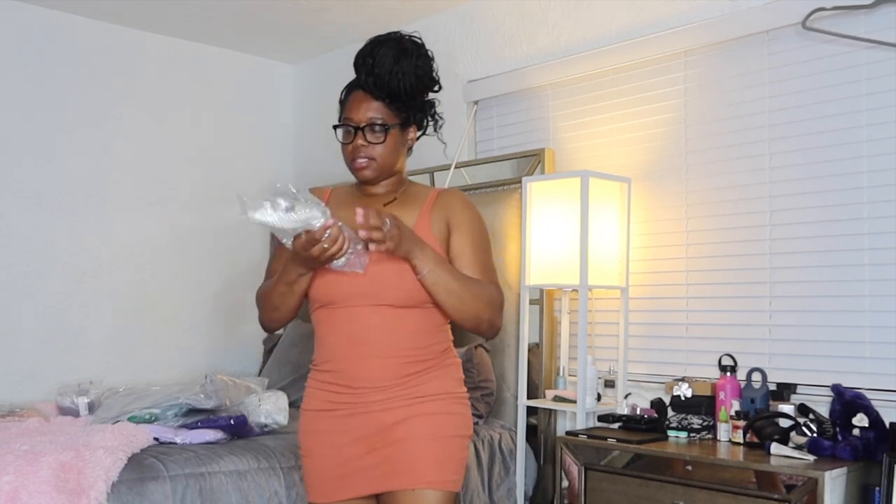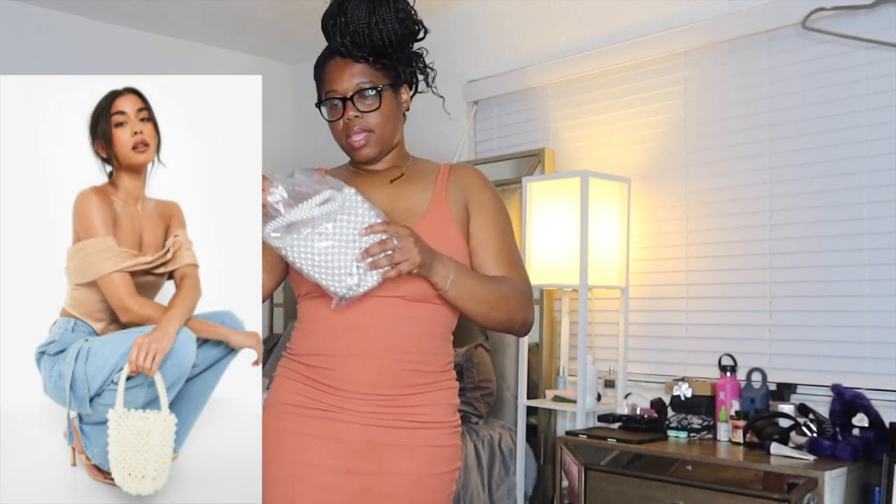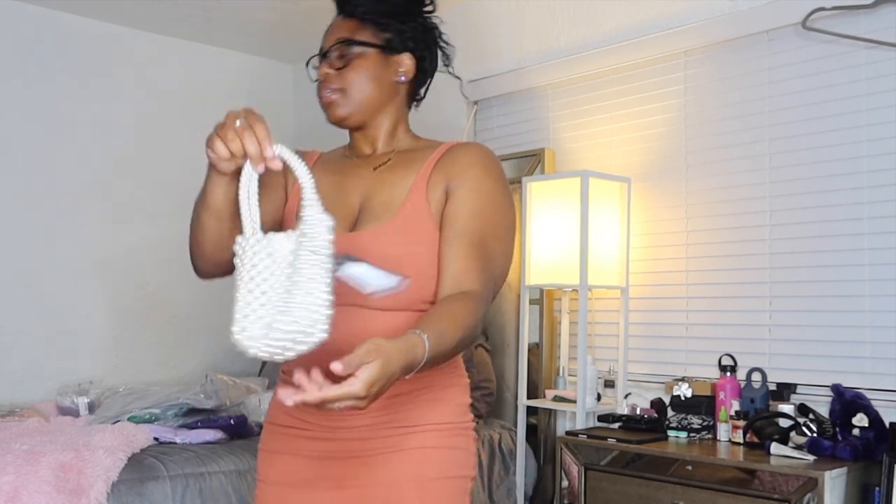And then this — the pearl tote bag. I don't know if it's cute. Something like for a wedding or something. Cute little pearl bag.